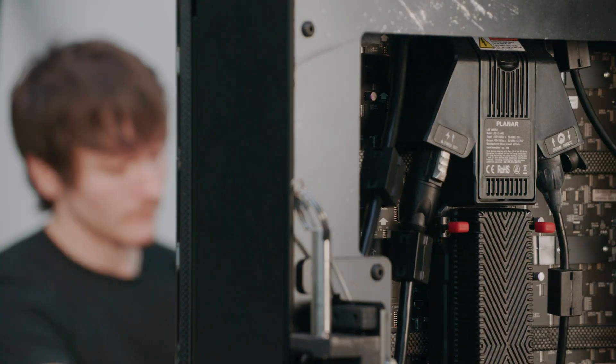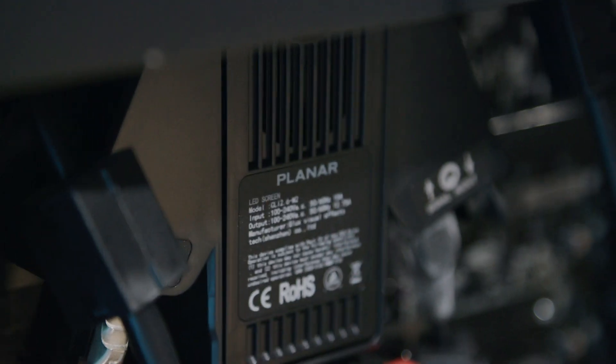Planar worked with us very closely to come up with an amazing and very flexible solution in terms of getting an excellent versatile product here in Stage C, but also the ability to set up an LED flat wall volume in any one of our other 10 studios.